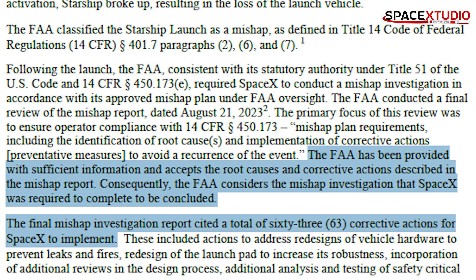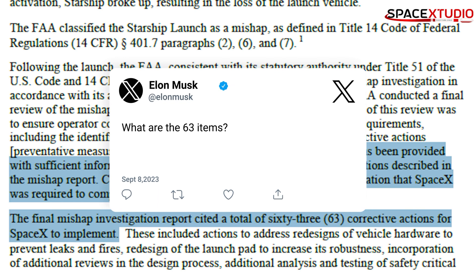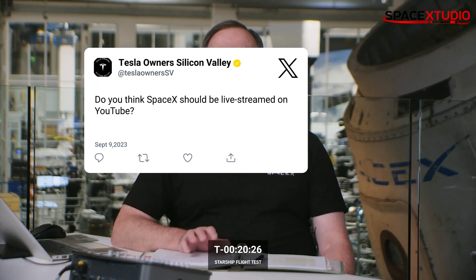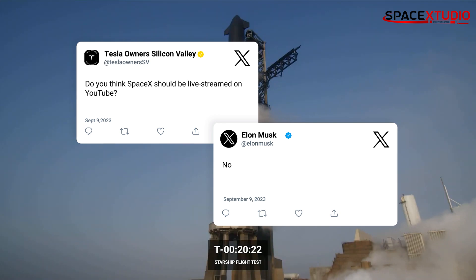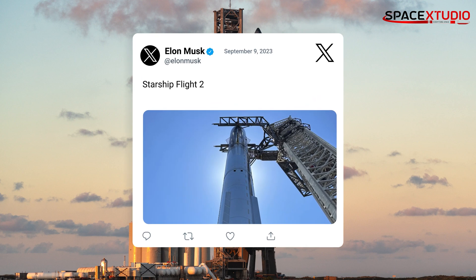Interestingly, SpaceX identified and submitted these items themselves. I'm a bit puzzled as to why Elon Musk asked the FAA for this information. If you're planning to watch the launch online, remember it's exclusively on Elon's platform X — a decision that has sparked some debate among enthusiasts.